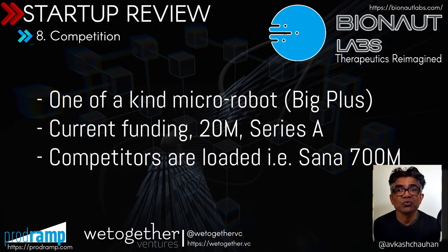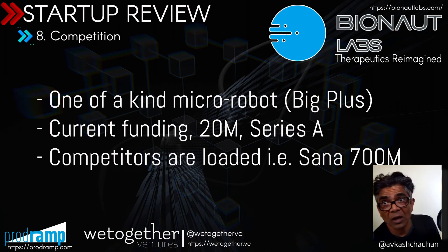Senna Biotech already has significant funding — over $700 million — so they have the funds and team to build whatever they want. Comparative to Senna Biotech, the current Bionaut funding is about $20 million from tier-1 venture capitalists. Bionaut definitely has what it takes to be successful if they can deliver the product and technology they are committed to.